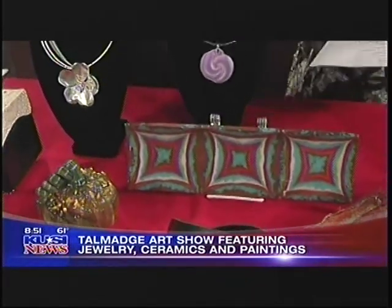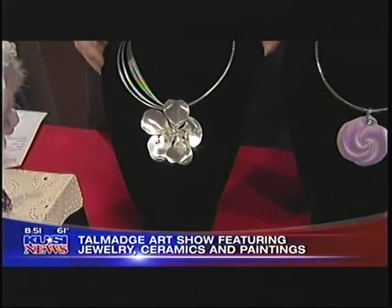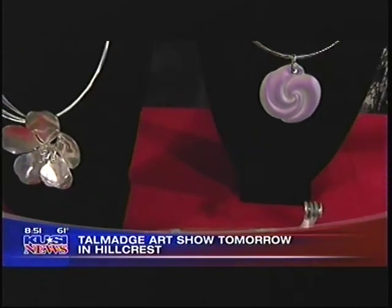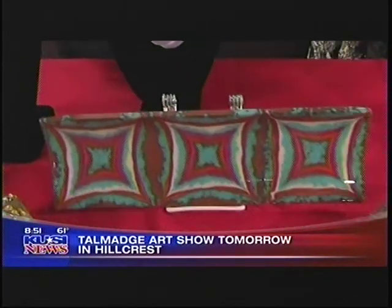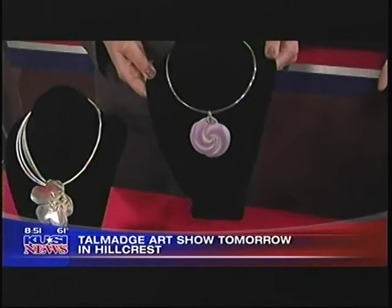We've got a couple of necklaces. Linda Dupra works with a lot of recycled silver, so her work is really stunning and beautiful. She's been in the show quite a few years — real original work for the art show. And a brand-new artist that we have is Vicki Leon, right here. It's beautiful glass jewelry.